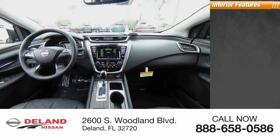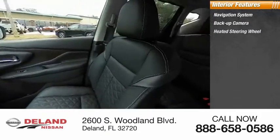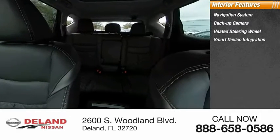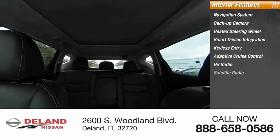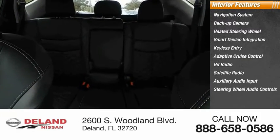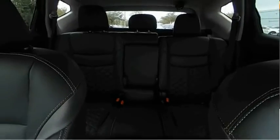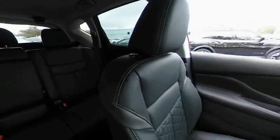Inside you'll find a navigation system, backup camera, heated steering wheel, smart device integration, keyless entry, adaptive cruise control, HD radio, satellite radio, and auxiliary audio input with steering wheel audio controls. Take this vehicle for a spin and see why so many shoppers are now proud owners.